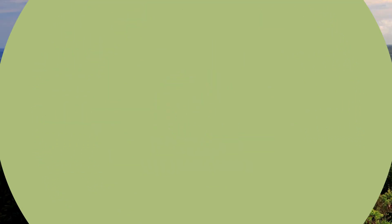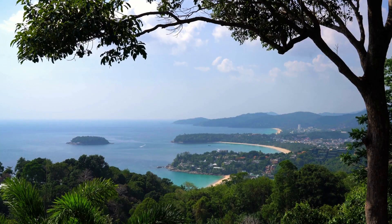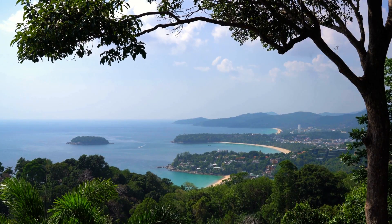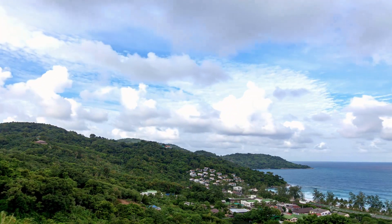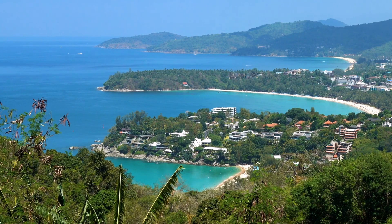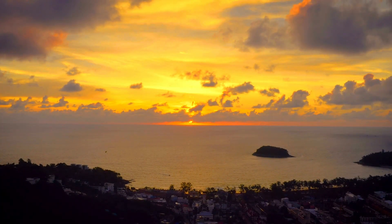Number six: Karon Viewpoint. For breathtaking vistas that will steal your heart, Karon Viewpoint is a must-visit. Behold the stunning panoramic views of three pristine beaches and the lush tropical landscape below. It's the perfect spot to capture those Instagram-worthy shots and immerse yourself in the sheer beauty of Phuket's natural wonders.